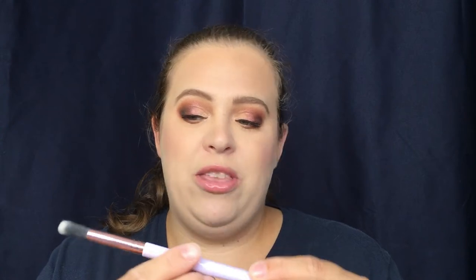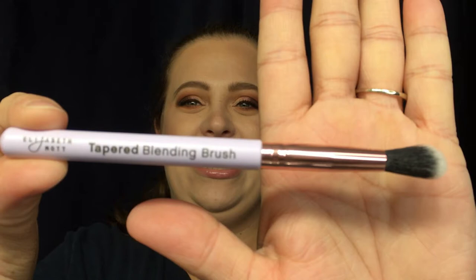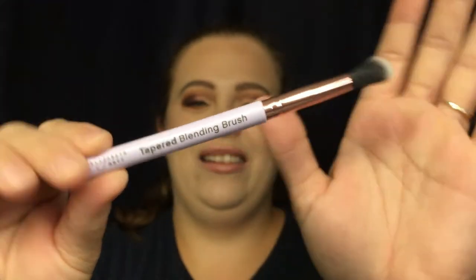Going back into the bag — you guys know how I feel about makeup brushes, I am always so happy to get them. This is the tapered blending brush from Elizabeth Mott. I like it — the handle feels really nice, the bristles feel really nice. That is going to be a really good blending brush. Very very happy about that.